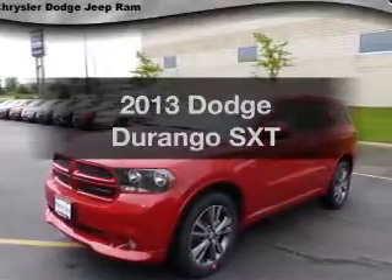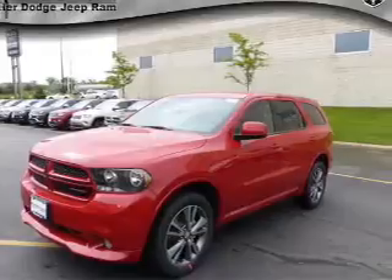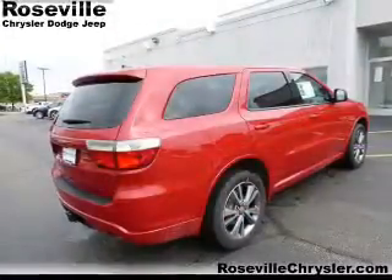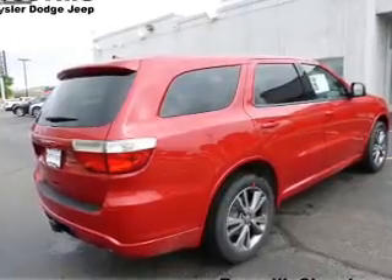Get noticed in this 2013 Dodge Durango. This is the set of wheels you've been looking for, with a reliable six-cylinder engine. The powertrain includes all-wheel drive, driven by a five-speed automatic transmission.